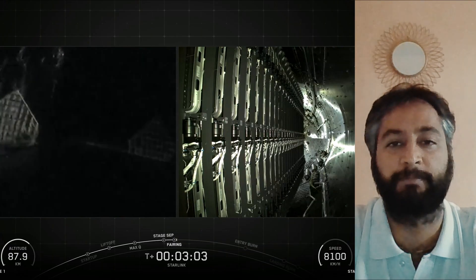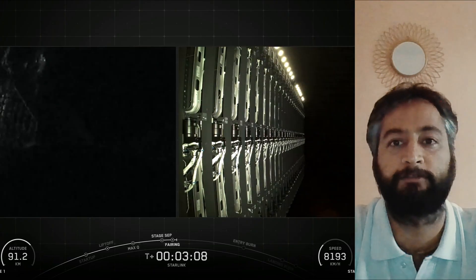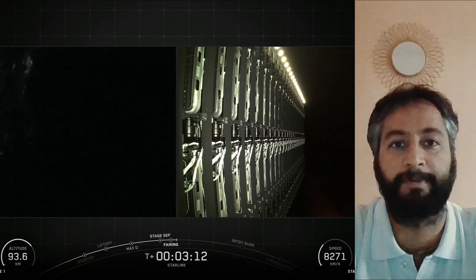Falcon 9 is a reusable two-stage rocket designed and manufactured by SpaceX for the reliable and safe transport of people and payloads into Earth orbit and beyond. Falcon 9 is the world's first orbital class reusable rocket.